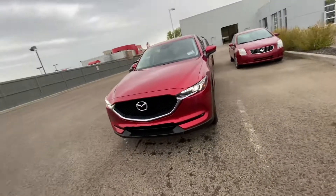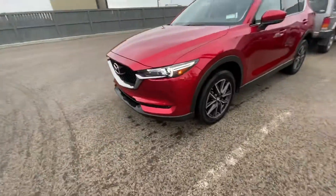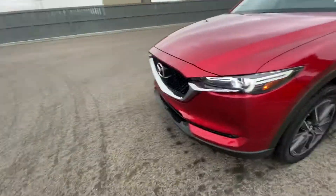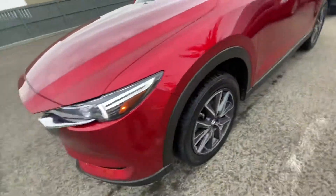Hey, Mona Gripper here from LA Mazda. Take a look at this beautiful 2017 CX5 GT we just got in. It's a full load — I'll go over some of the features it comes with. You've got nice LED headlights over there.